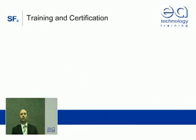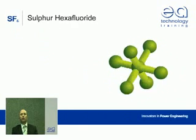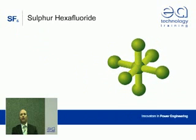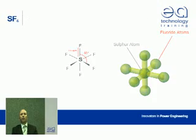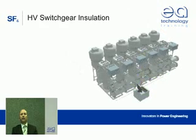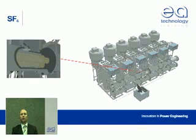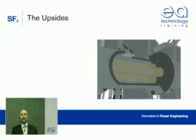Hi, my name's Gary Eastwood. I work at EA Technology as a senior consultant. We've made this film because of some important developments you need to know about concerning SF6, or sulfur hexafluoride. SF6 is a simple molecule consisting of one sulfur atom tightly bonded together with six fluoride atoms, with an amazing range of properties that make it the ideal insulating gas for a wide range of high voltage switchgear which is commonly in service around the world.